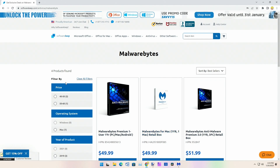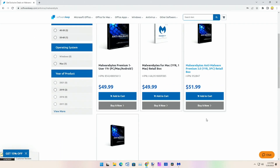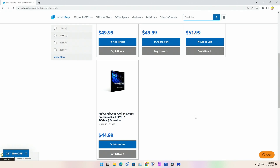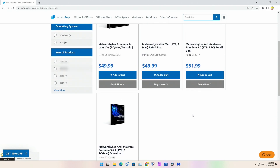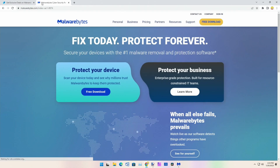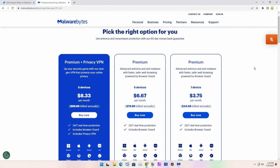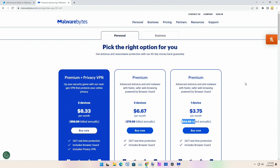Here we can see Malwarebytes Premium one year for $49.99, same for Mac. Then there's Malwarebytes Anti-Malware Premium 3.0 for one year, and we can find Malwarebytes Anti-Malware Premium 3.6.1 for $44.99 — the cheapest of all. We'll come over to malwarebytes.com and go to pricing, where we see the cheapest version is also $44.99 for the advanced antivirus and anti-malware.